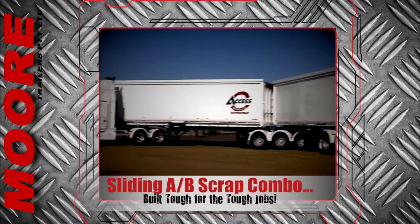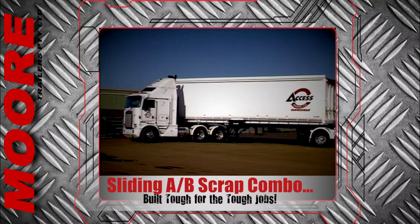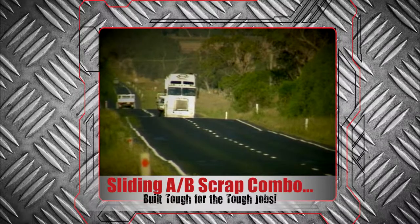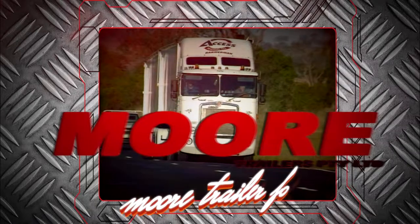So if you're looking for an ideal wealth creator in this very demanding application, you owe it to yourself to check out the Moore sliding AB Scrap Tipper. You'll be glad you did. More scrap trailers — more trailer for your money.